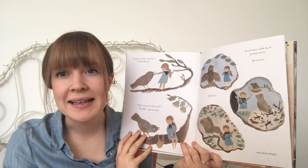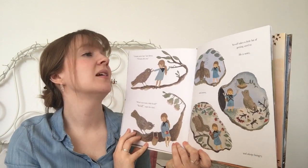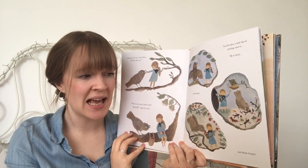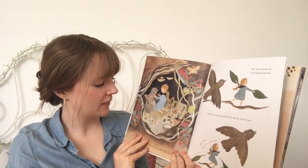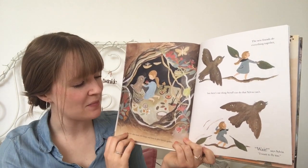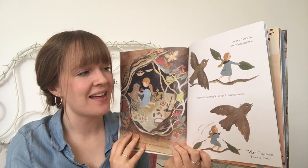"What's your name, little Scruff?" "Scruff," copies the chick. Scruff takes a little bit of getting used to. He is noisy and messy and always hungry. But he's also sweet and chirpy and loves to play Sylvia's games. The new friends do everything together.